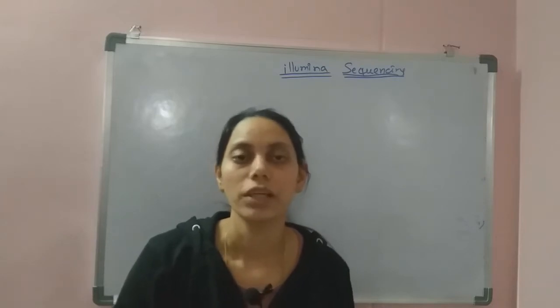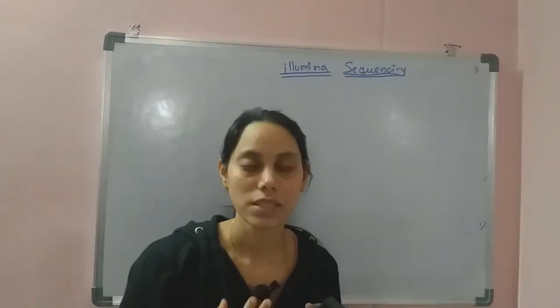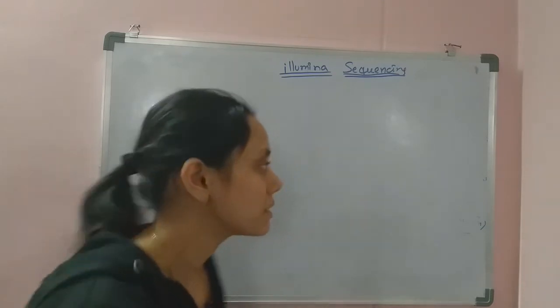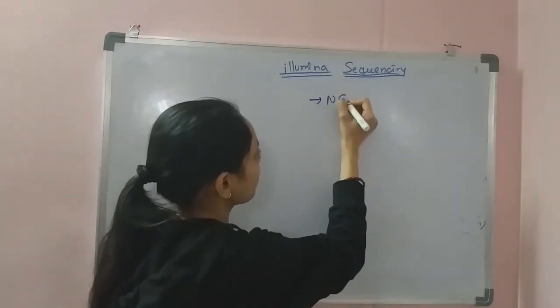Hello, welcome to Biology for You. In this video we are going to discuss the Illumina DNA sequencing technique. In this series of videos we have been discussing different DNA sequencing technologies, and Illumina DNA sequencing is one of the popular next generation DNA sequencing methods.